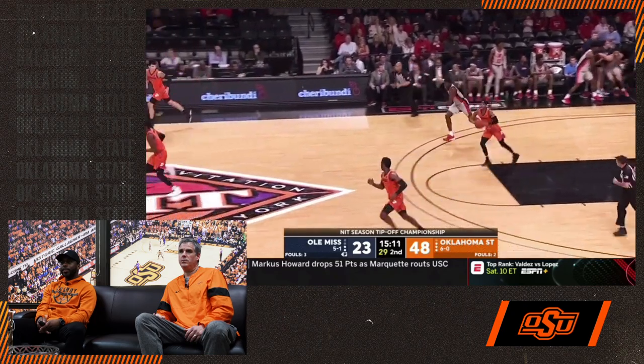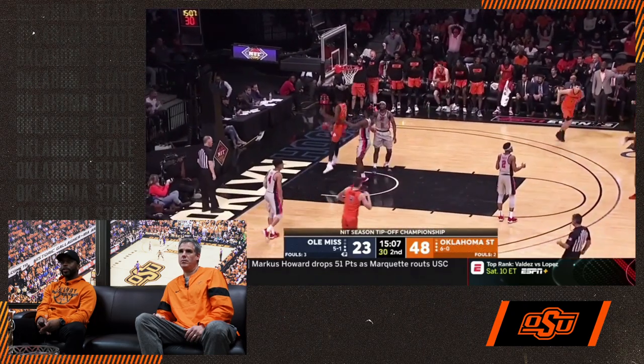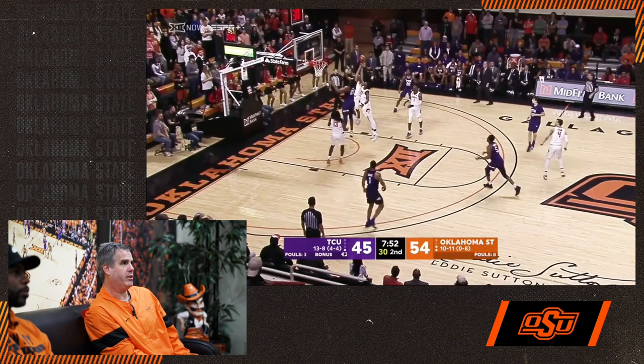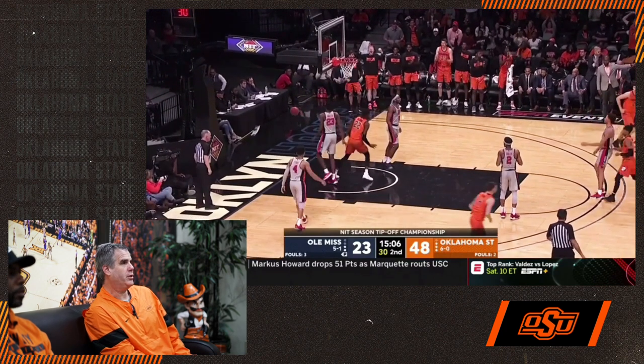The first seven seconds in transition — we feel like that's the most critical time to be able to score. If you can get down there before they can get set up, it can give you an advantage to hopefully get a high-percentage shot before the defense sets up.